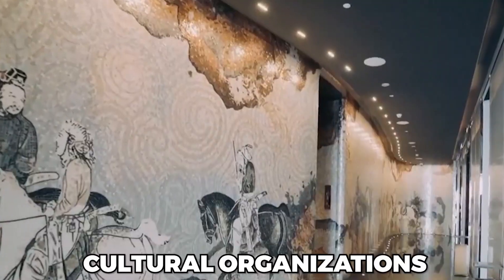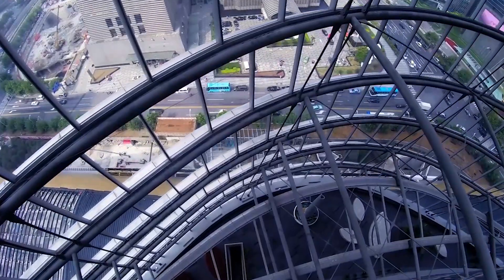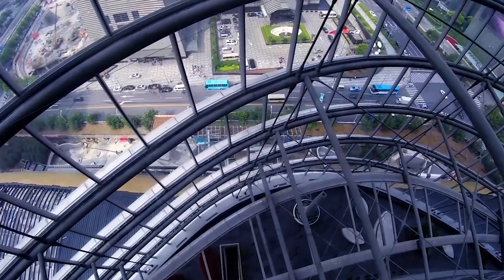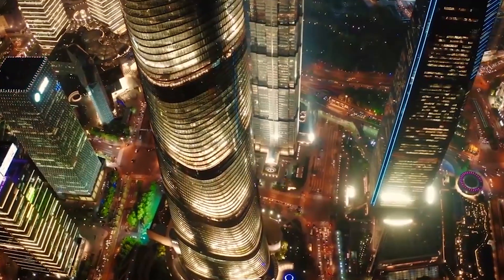Offices, shops, cultural organizations, and hotels each have their own zones. Several design elements contribute to remarkable sustainability, including the shape of the building, its glass structure, temperature management, and energy systems.